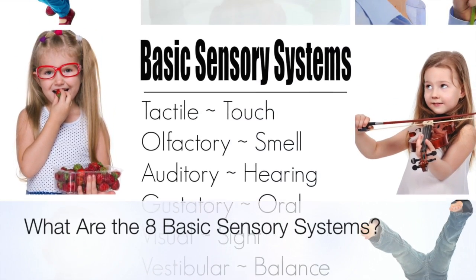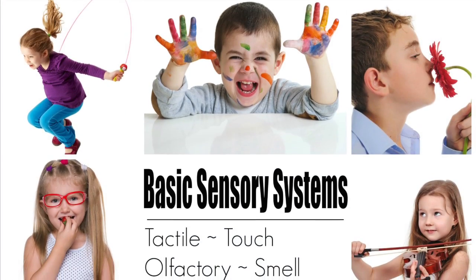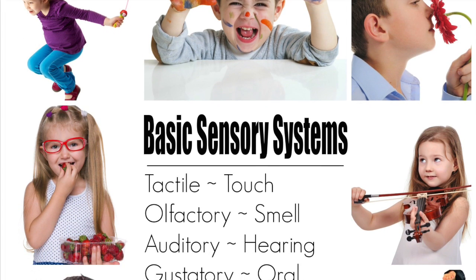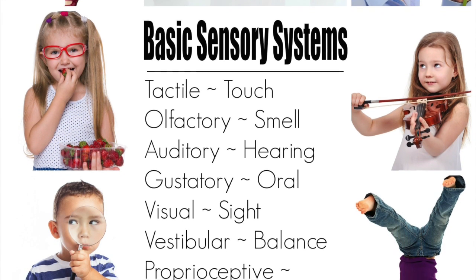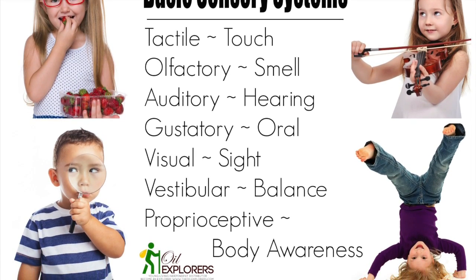Are you familiar with the term sensory needs? If so, did you know there are more than five senses? In fact, according to which research you read, there are anywhere from 11 to 21 different senses that we use every single day. Oftentimes these senses go overlooked and unnoticed. However, there are eight basic sensory systems that are important to recognize and support on a daily basis.